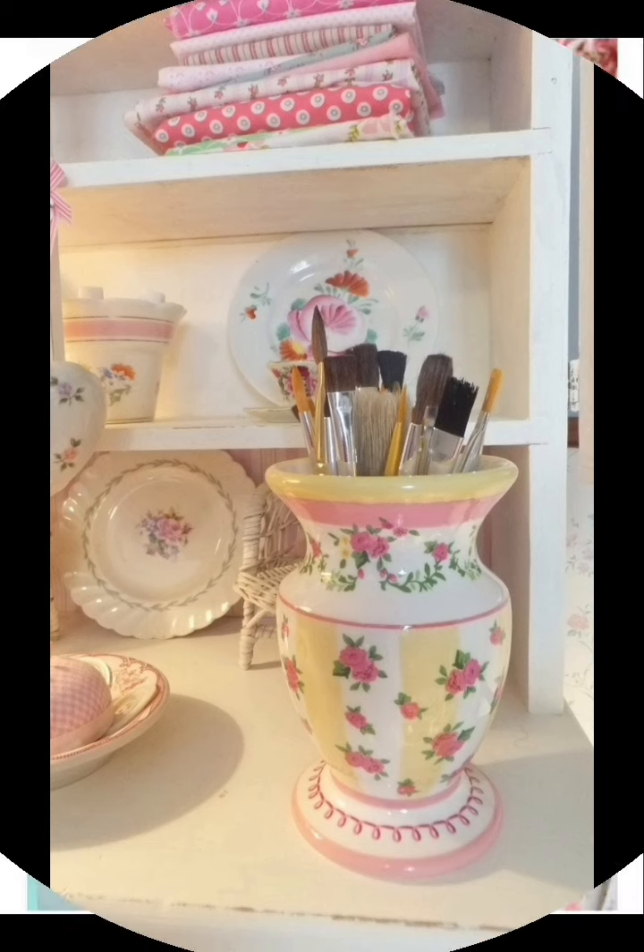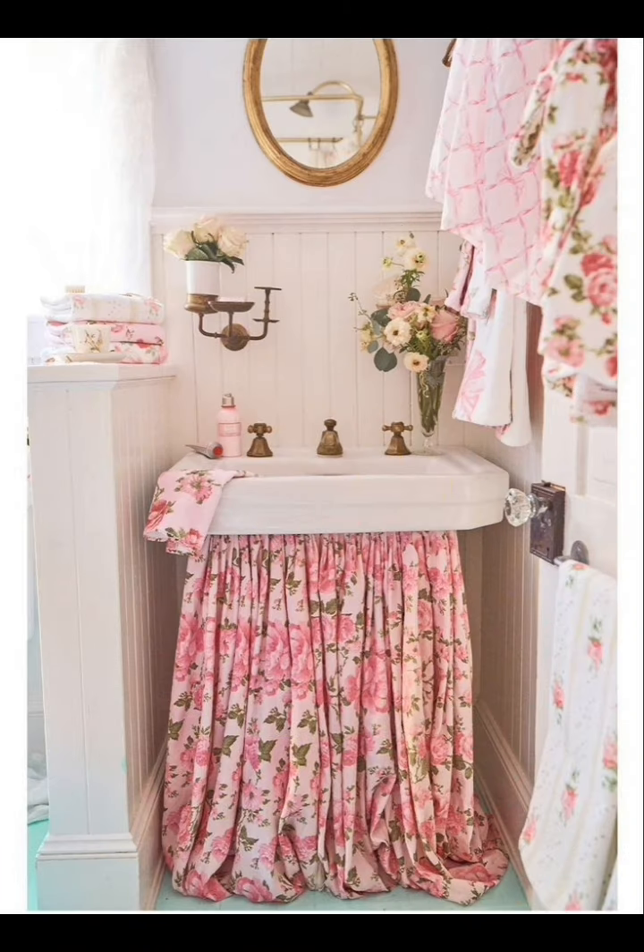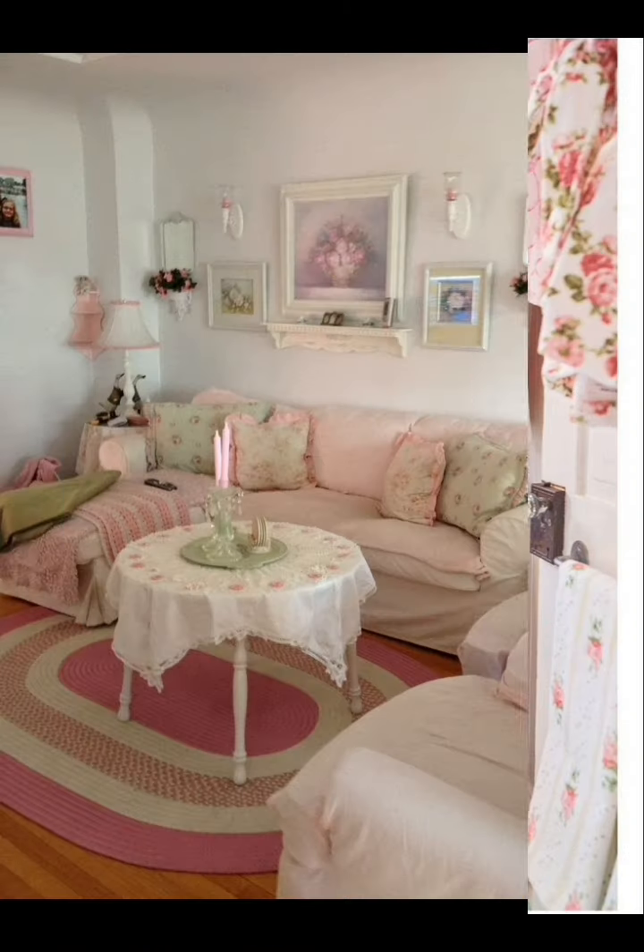Mix and match throw pillows, blankets, and rugs in different textures and patterns to add warmth and visual interest to your space.